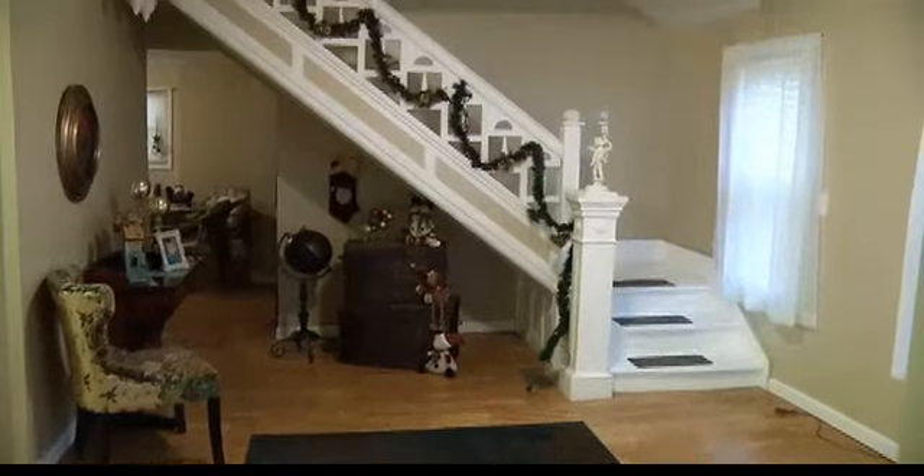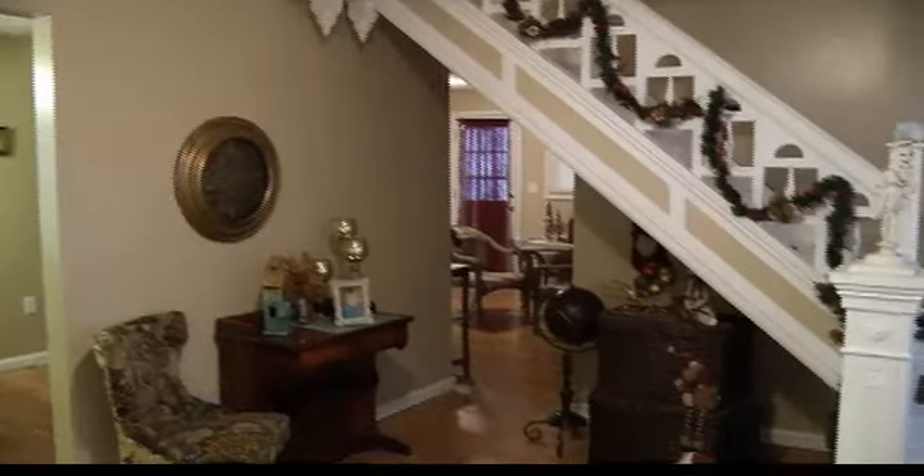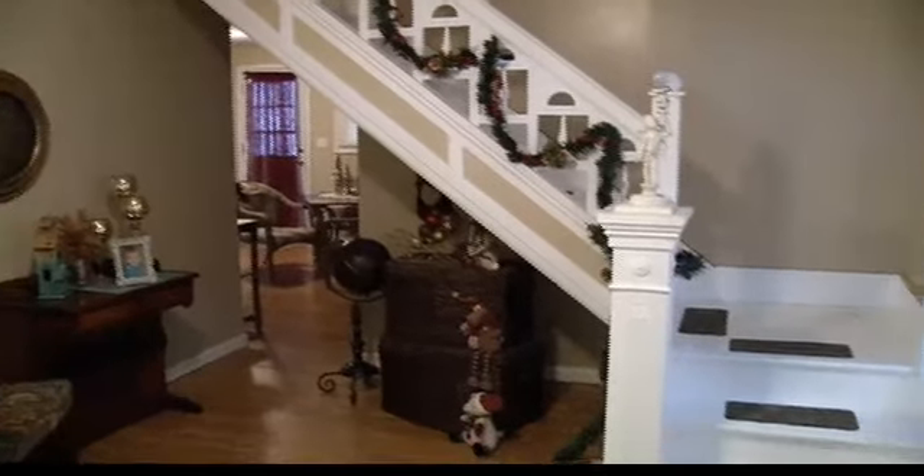We're standing in this great entryway — huge. You notice the beautiful stairway, it's gorgeous. This house has been completely remodeled. We've got nice laminate flooring throughout the entire first floor, which is really nice. Big rooms — nice and big, painted in warm colors.